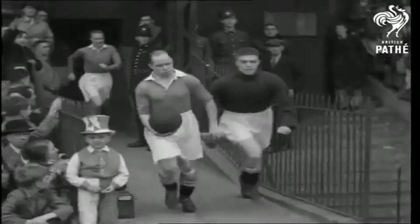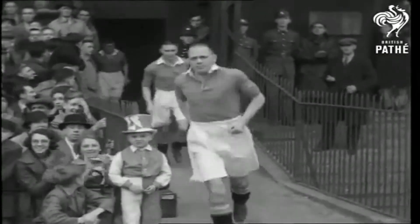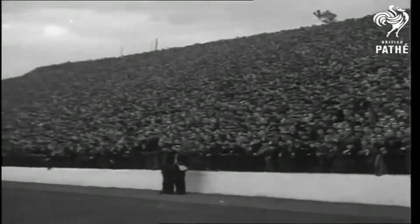Now let's away to the Valley to meet the lads of Charlton Athletic, who have jumped from the third division to the second and from the second to the first in successive seasons. That's a record to be proud of.